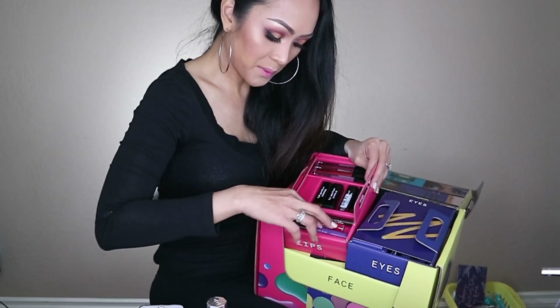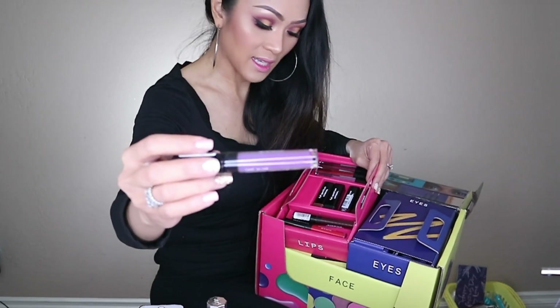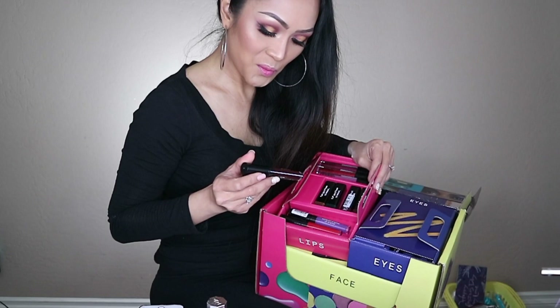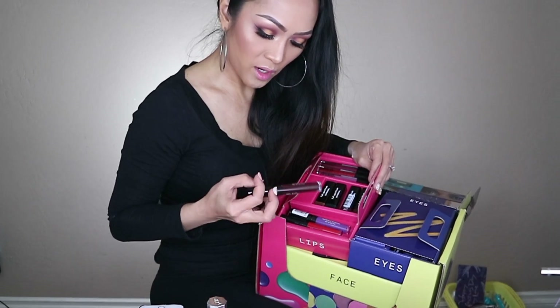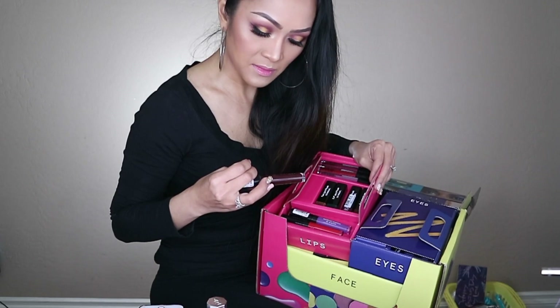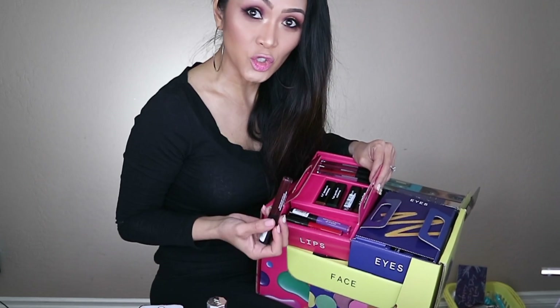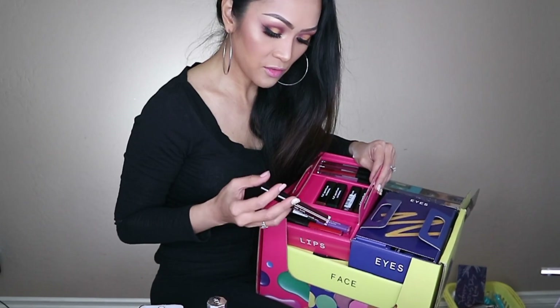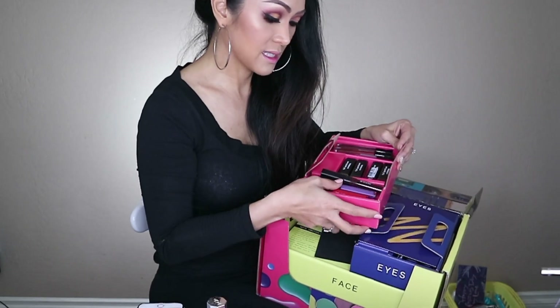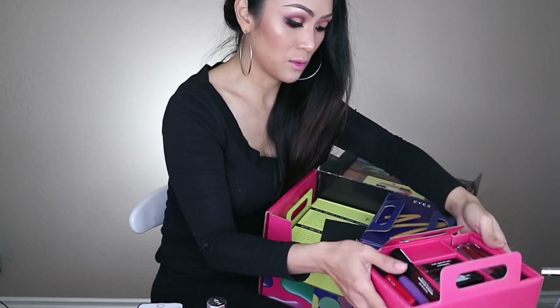This one is like a purple color - look at this, very interesting, and I'm excited to use that. This one is like a wine color. This is the first time I'm seeing this because this is a new collection from CoverGirl. The Full Spectrum collection is now available on Amazon, Walgreens, CVS, and Ulta.com.